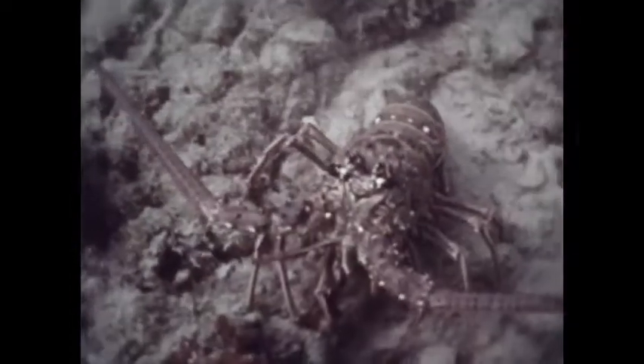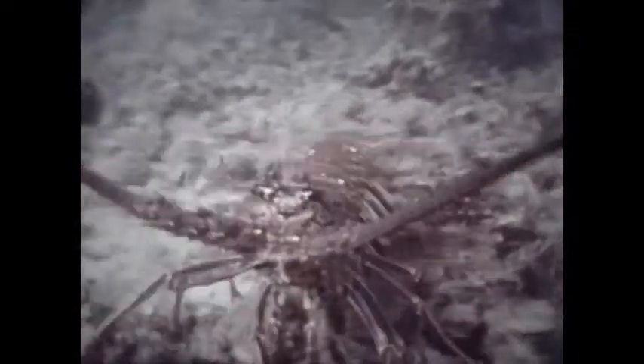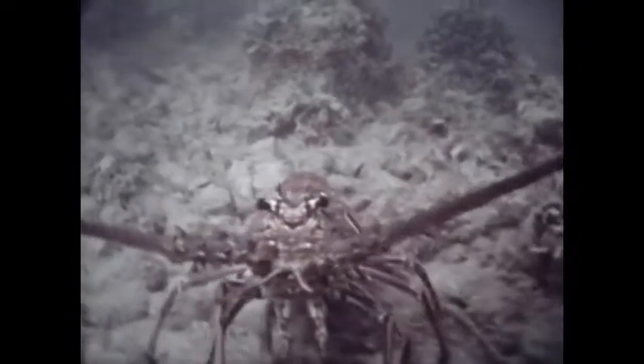The spiny lobster found in Bermuda waters lacks the pincer claws of its northern cousin but has long sturdy antennae which can be used to repel enemies. Lobsters are mainly night feeders and usually spend the daylight hours hidden in a crevice with antennae and eyes alert for danger or possible food. Like other crustaceans, they can regenerate lost parts through successive molts, and this ability often helps them escape predators by leaving behind the captured appendage.